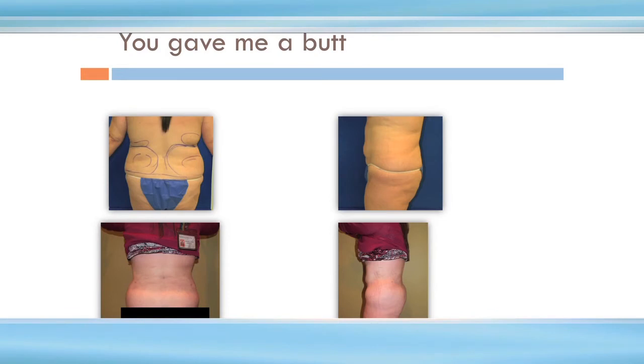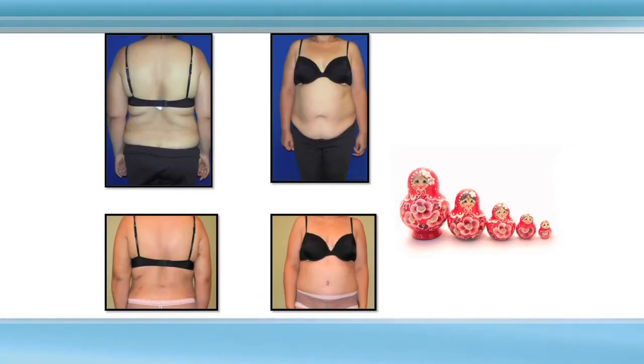This woman had no butt, but because we were able to liposuction all the extra fat from her flanks, we carved out a buttock from the fat areas around her back. A lot of people say, 'I feel like there's a smaller one inside the bigger one of me' — and indeed there is. With a combination of a tummy tuck and liposuction, we can reveal the inner, thinner you.